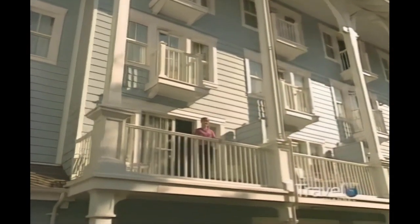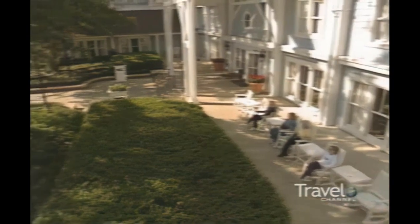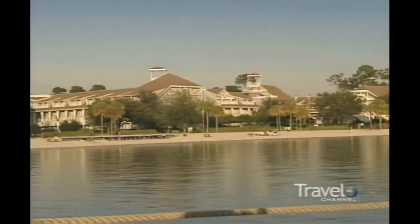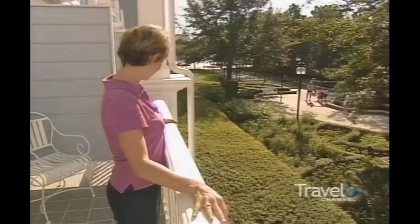The best feature of this room is the balcony. Isn't this nice? It's so quaint. Now I have a standard room with a view. Here's a tip: for just about $40 more, you can be on the side of the resort with all the views, and I think that's worth it.